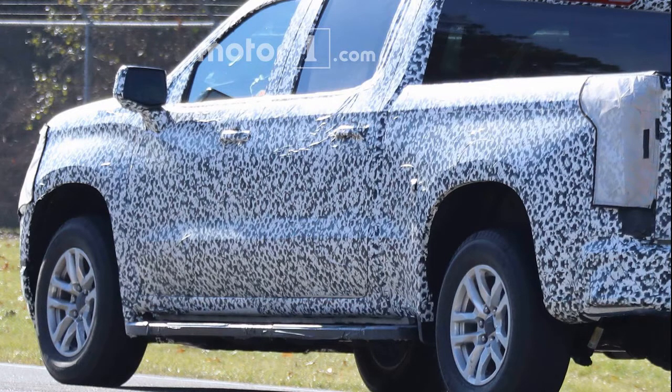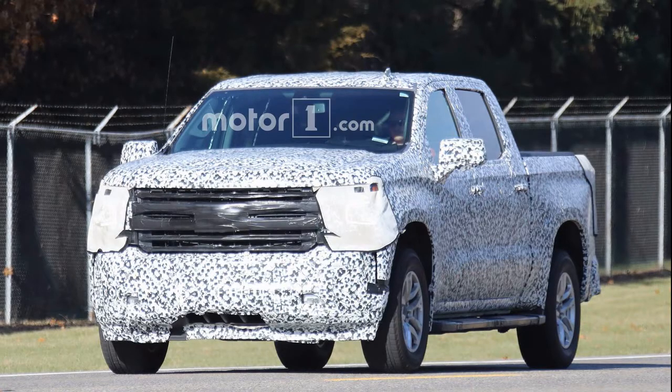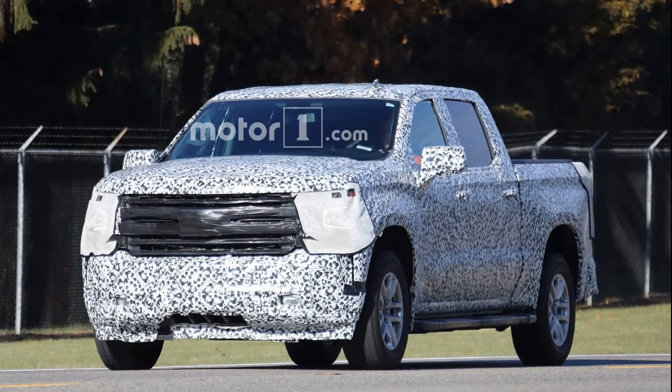Those are all the new clips for the 2019 Silverado that have been taken recently — as you can see, they're from motor1.com. If you appreciate this episode, please leave a like. If you want to see more content like this in the future, be sure to subscribe, and remember you can always DIY.